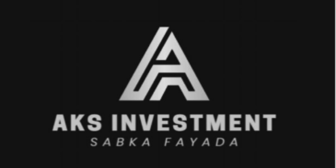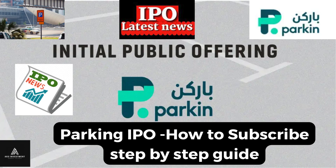Hello friends, welcome to AKS Investment, Sabka Fyada. Watch this video: Parking IPO — How to subscribe, step by step guide.